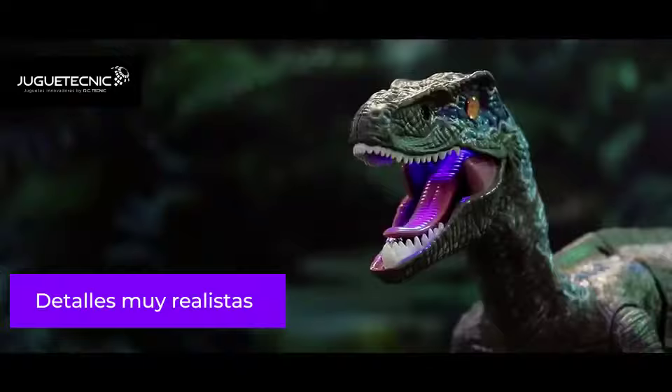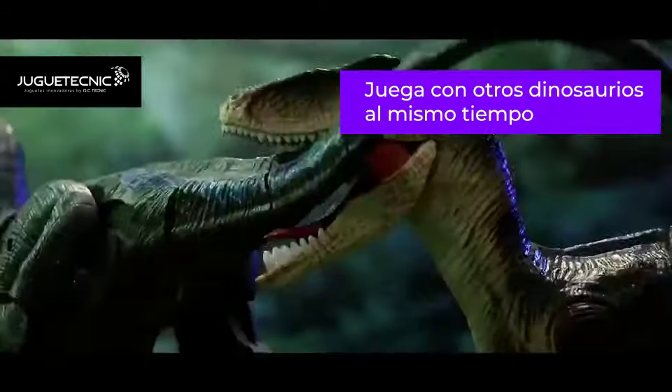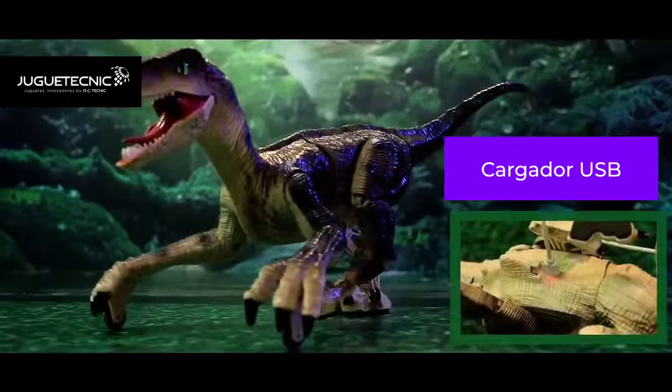Realistic motions, sounds and movements will enhance your playing experience. Contains lithium batteries, ultra long standby and supports USB charging.